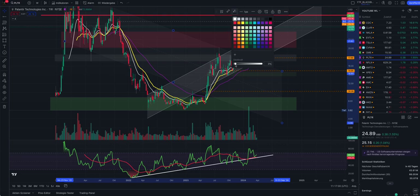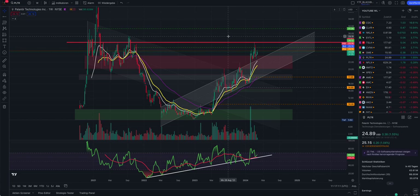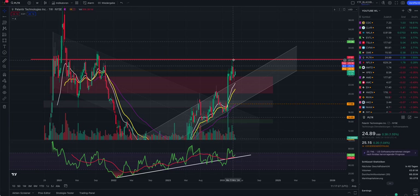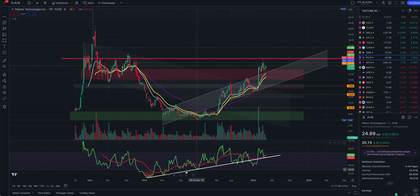Now there are just two very important price zones we need to talk about. The most important zone - our current resistance - is the price line at $27.51. In my opinion, this is the make-it-or-break-it price level for Palantir to make higher highs or even new all-time highs. This is possible, and I believe that not only based on the chart.